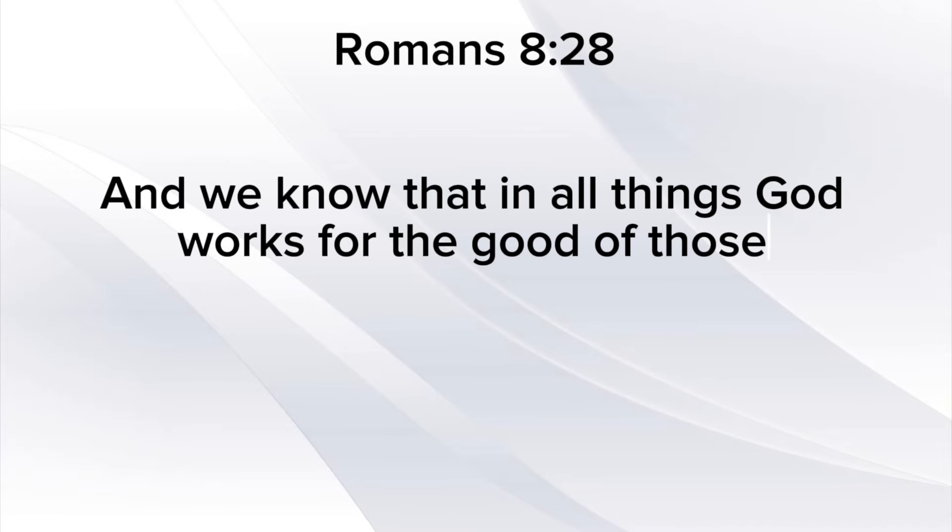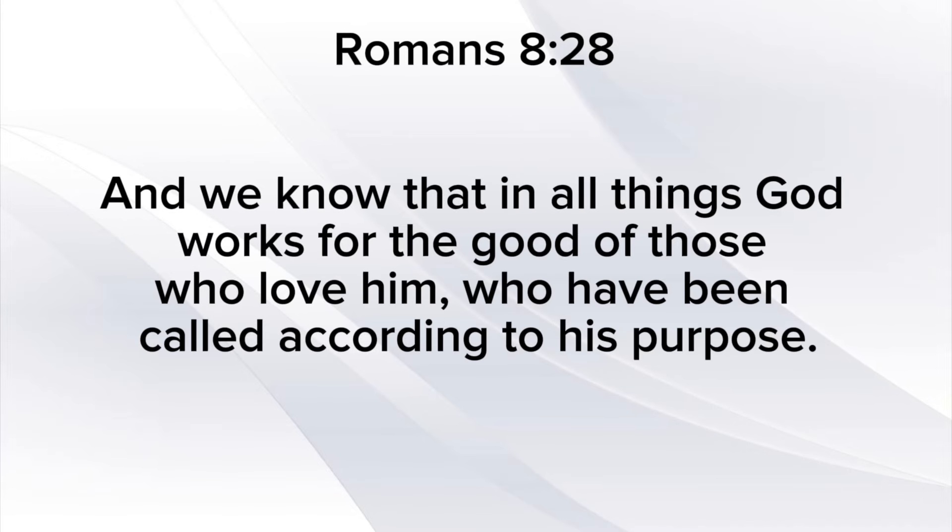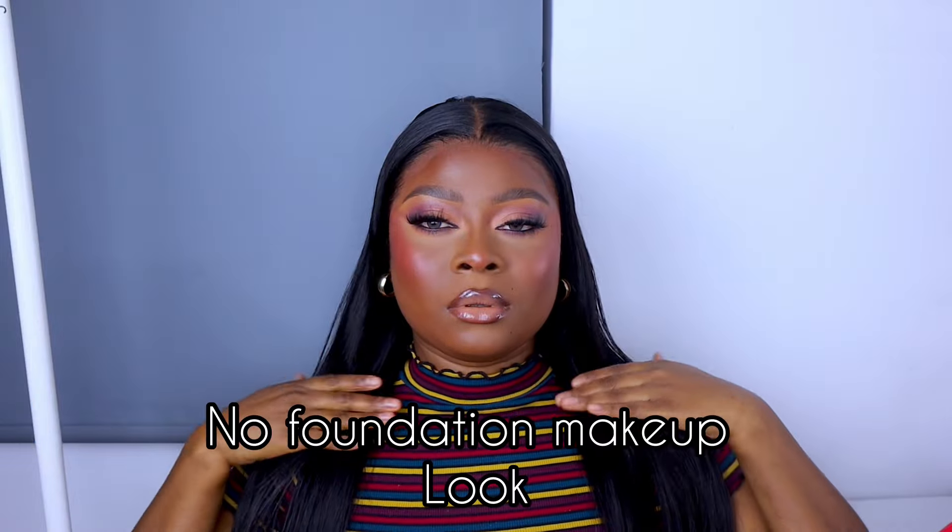Romans 8:28 — 'We know that in all things God works for the good of those who love him, who have been called according to his purpose.' Hey wonderful people, welcome back to my channel! In today's video I'll be showing you guys how I did the no-foundation makeup look using just concealer. If you want to know how I did this, make sure you keep watching.